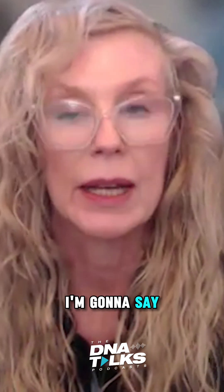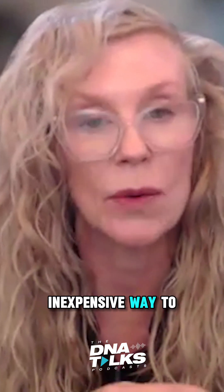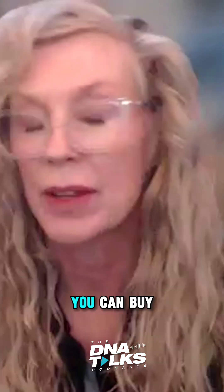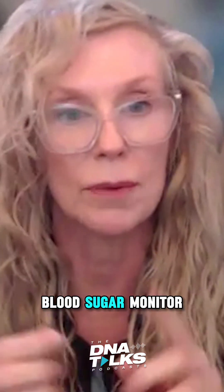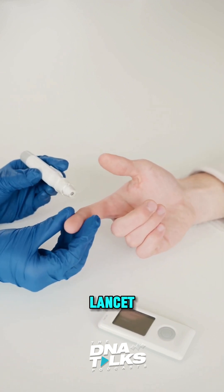One of the things I'm going to say is, if you want a relatively inexpensive way to see how your food is impacting you, you can buy over the counter — a $25 starter pack for a blood sugar monitor. It'll have a meter, it'll have some test strips, and it'll have a lancet.